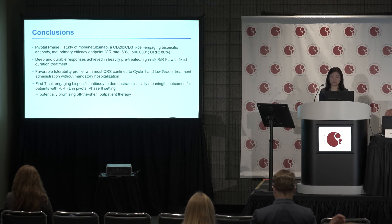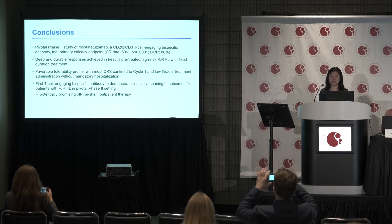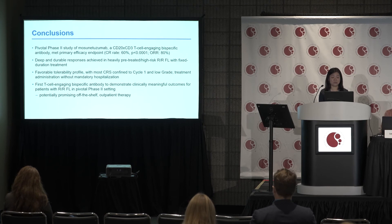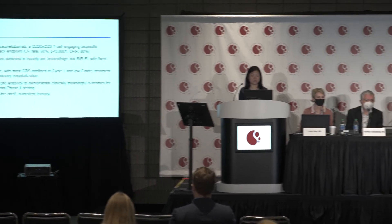To conclude, this is a pivotal phase 2 study of Mosaunotuzumab, a CD20-CD3 bispecific T-cell engaging antibody. The study met its primary endpoint with a CR rate of 60% and an overall response rate of 80%. We have seen deep and durable responses in heavily pre-treated, high-risk, relapsed refractory follicular lymphoma patients with fixed duration treatment, and a very favorable tolerability profile, with most cytokine release syndrome confined to cycle 1 and of low grade.